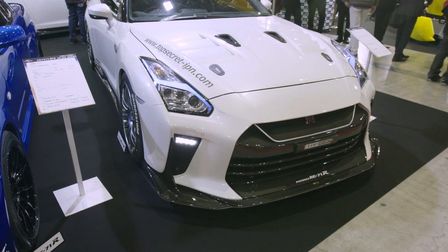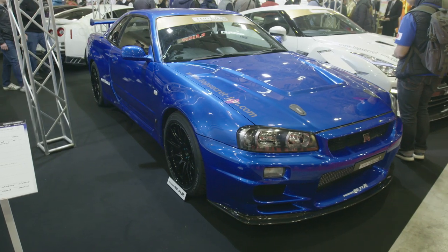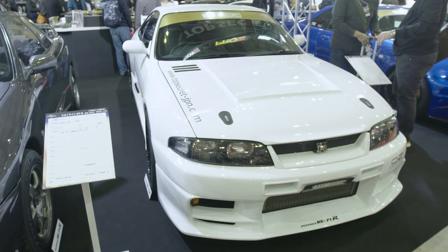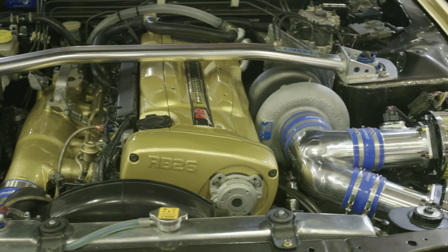Top Secret — been around for a long time. 20 years ago they made awesome cars and awesome parts. But this year at Tokyo Auto Salon, all we can pretty much see is cars for sale. So nice display, nice cars, but everything he's got here is pretty much just display. This is Top Secret's car lot, just this.